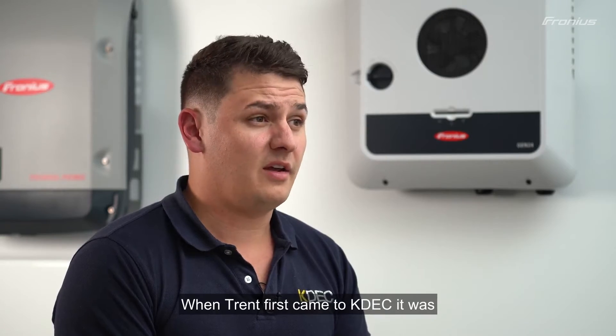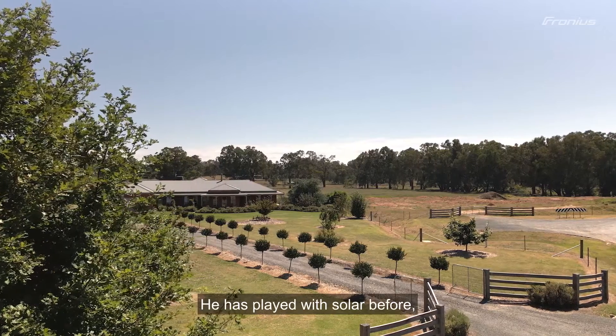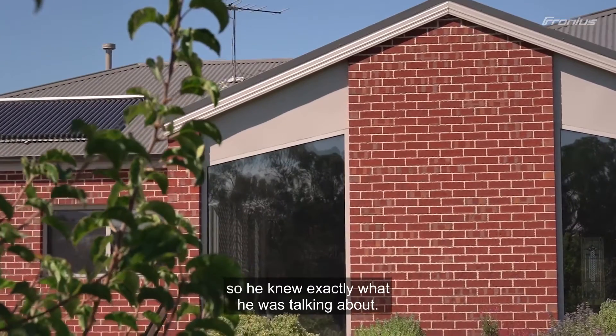When Trent first came to KDEC, it was discovered pretty early on that he's a pretty switched-on guy. He's an electrician, he has played with solar before, so he knew exactly what he was talking about.